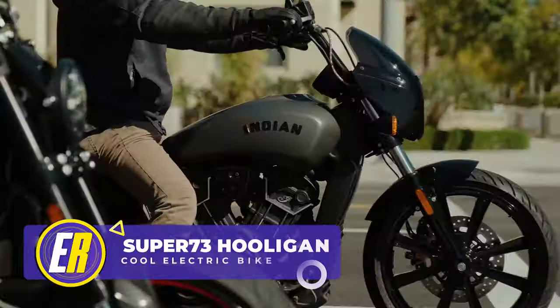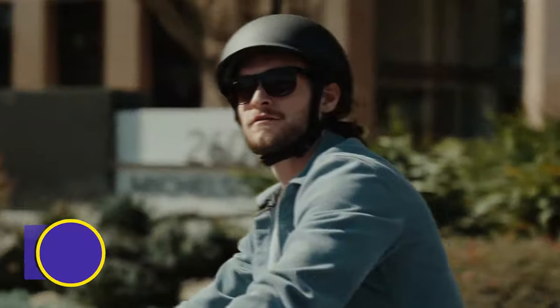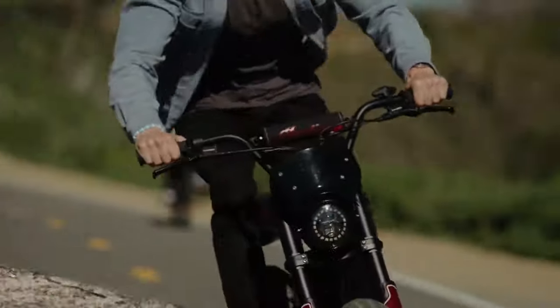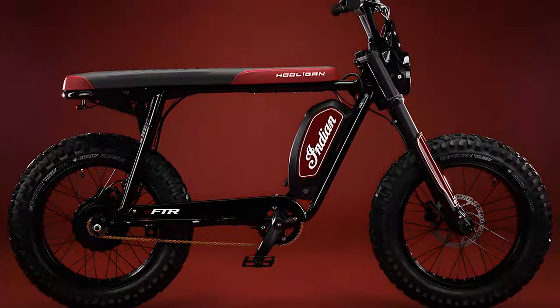Being manly used to mean having the coolest gas-powered motorcycle — but what if that changed to who has the coolest and most unique e-bike? If so, you'd probably want to get your hands on the Super 73 Indian Motorcycle cross-brand rideable, the EFTR Hooligan.